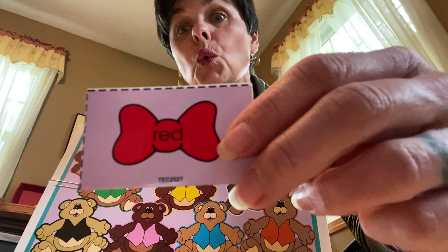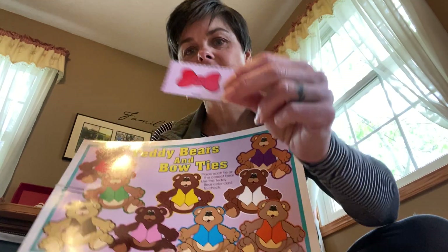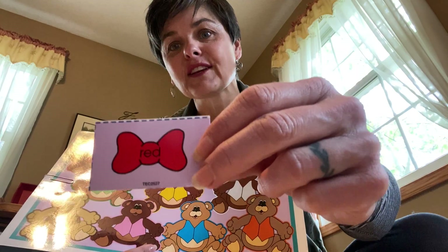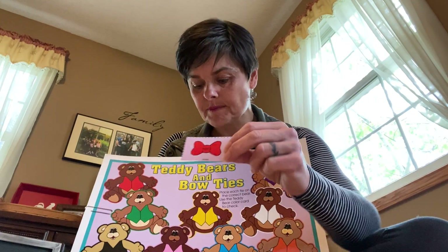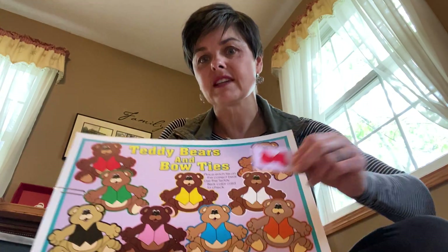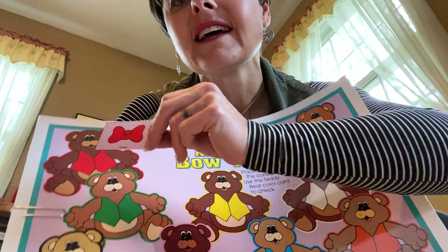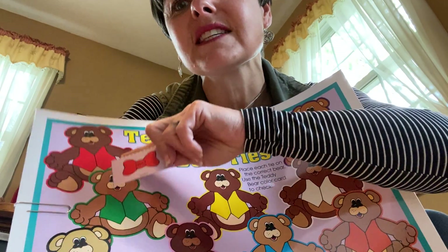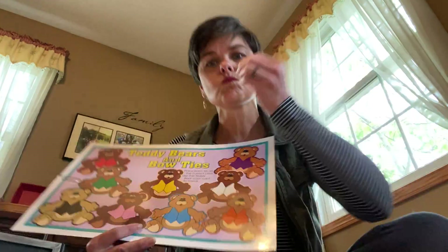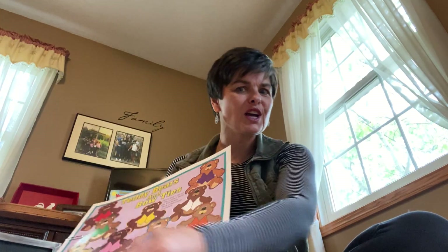You ready? Red. Red. And this is red. Can you say that? This is red. Where is the bear with the red vest that wants to wear this matching bow tie? There he is — if you pointed to this one, you are right. Kiss your brain, both sides. Good job.